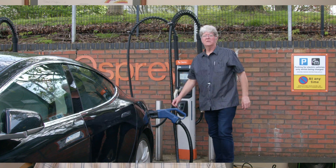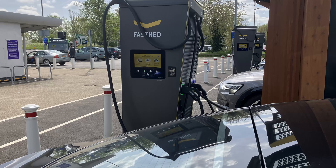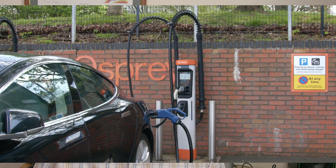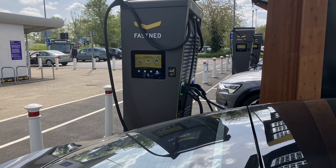Who will follow next? Instavolt? Fastened? Well, Fastened don't have those cabinets behind their dispensers, nor do Instavolt. That's because the chargers themselves are huge and bulky and those cabinet components are inside. Compare the slim, sleek design of the Tesla V4 and the Osprey 150 kilowatt dispensers with the bulky giant of a beast used by Fastened and Instavolt.